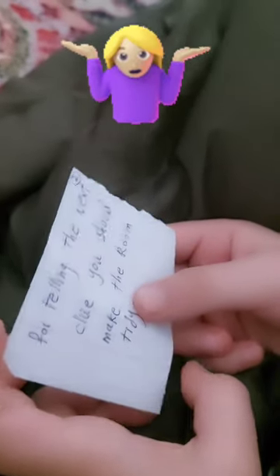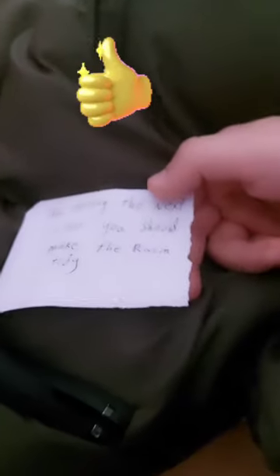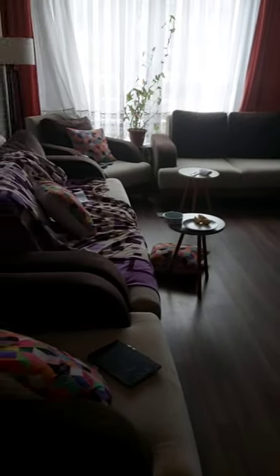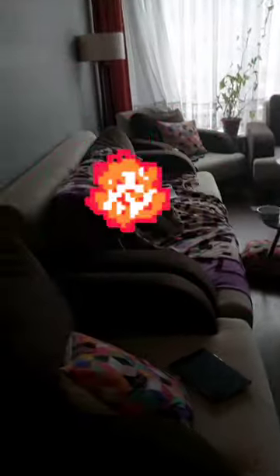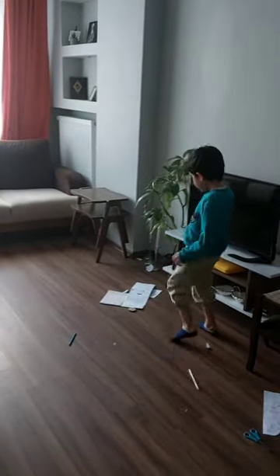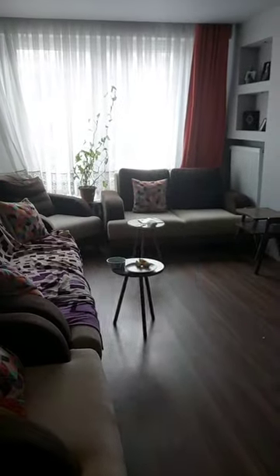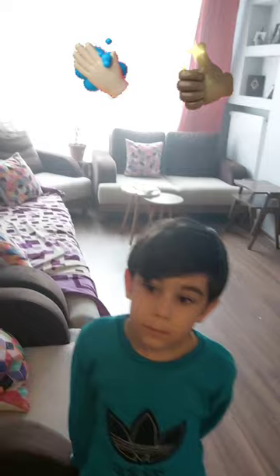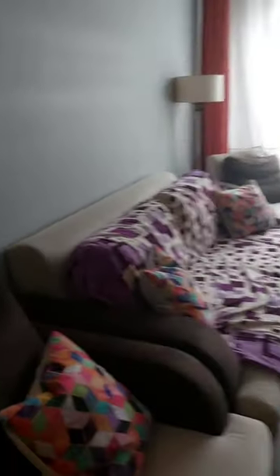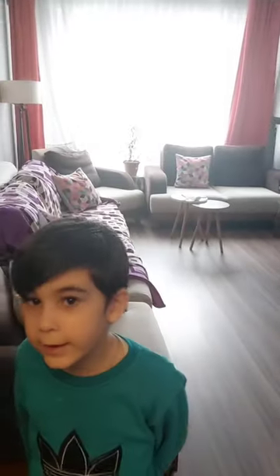Make the room tidy. Let's go make the living room tidy and then I'll say the next clue. Oh look at the living room, so messy! Let's make it tidy together. Are you ready? Well done, it's very tidy. Thank you. Okay, I'll tell you the next clue.